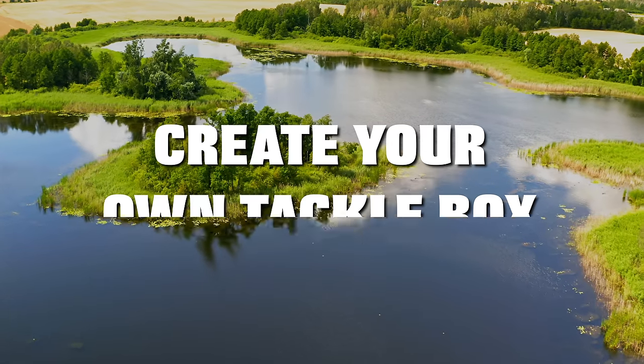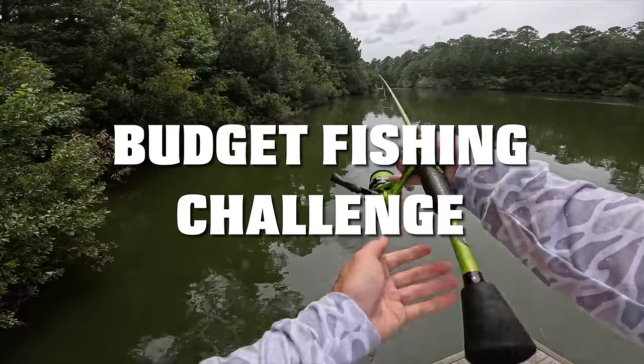Today we're having a $25 create-your-own tackle box budget fishing challenge.